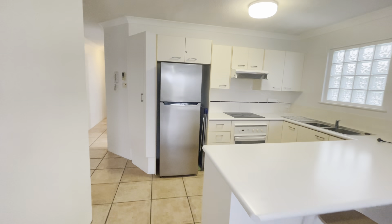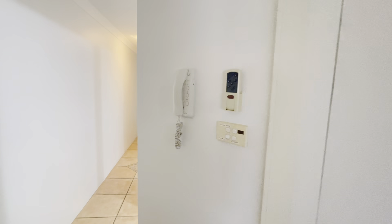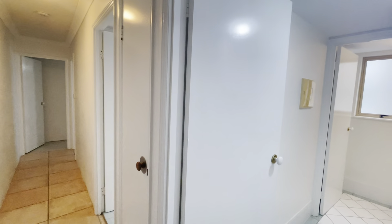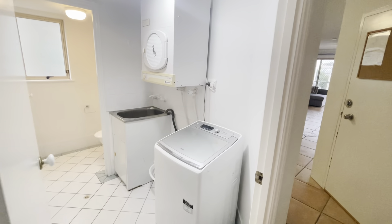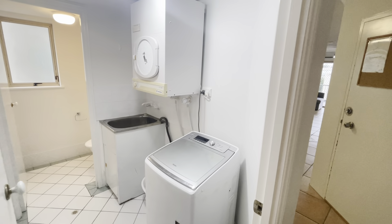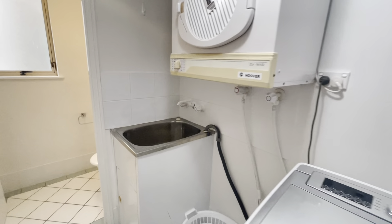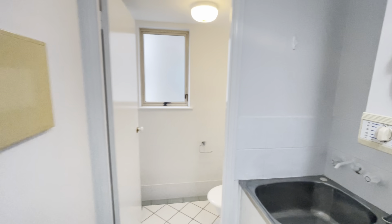Heading down the hallway, on the right you've got the little intercom. Through here we've got your laundry and separate powder room — washer and dryer, your trough, and then a separate toilet in there.